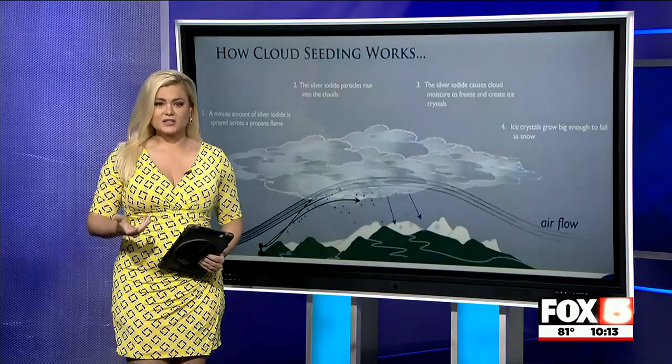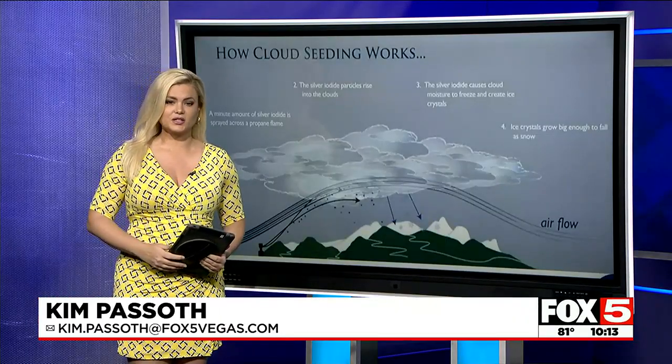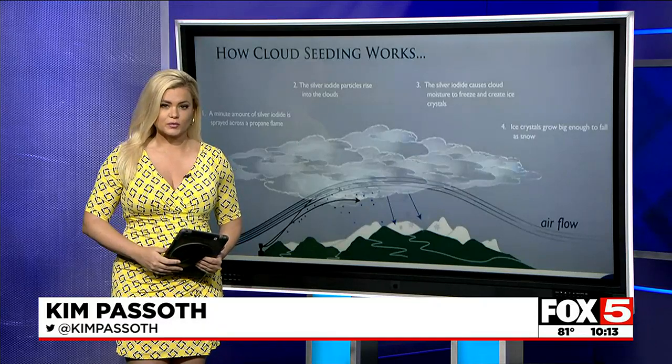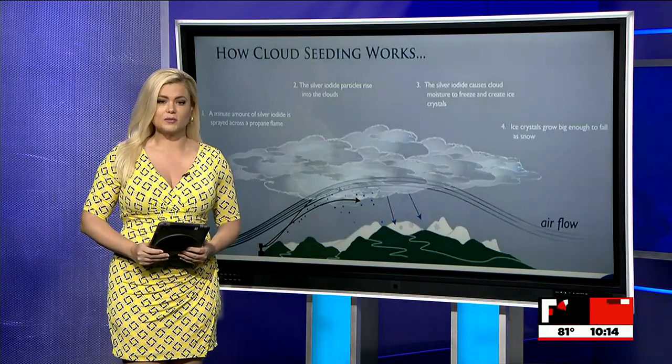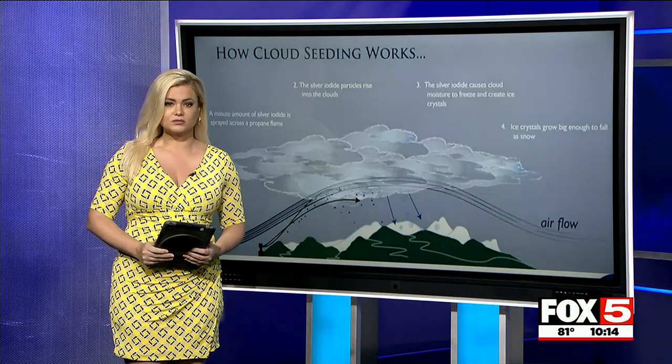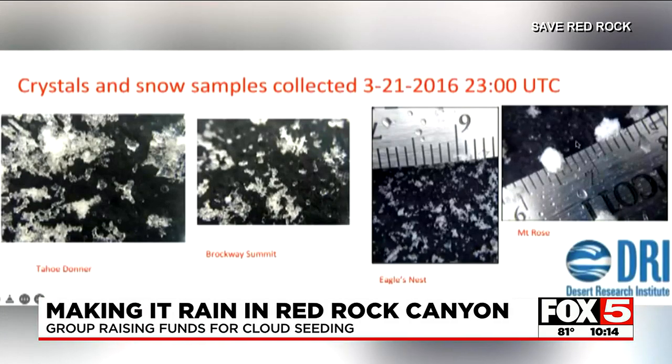The concept is to seed the clouds, something that has been done in our region and other parts of the world before. It is done by shooting particles up into the sky, and as clouds pass by, it weighs them down, forcing them to drop their water. If we have the ability to make it rain, we feel like we should make it rain.